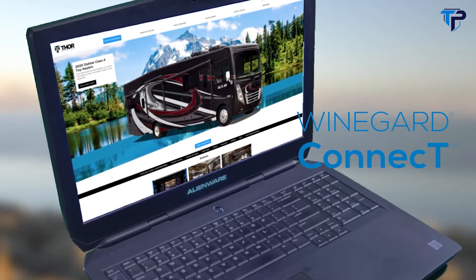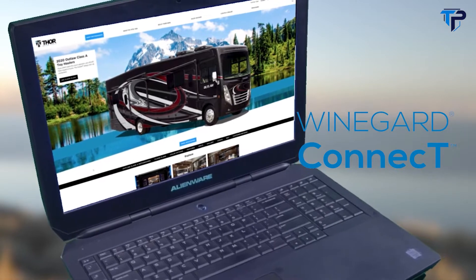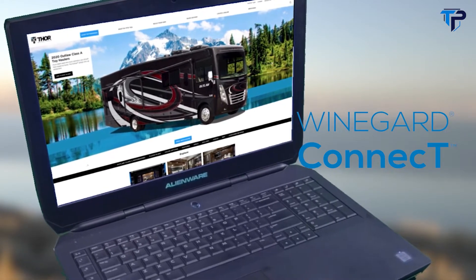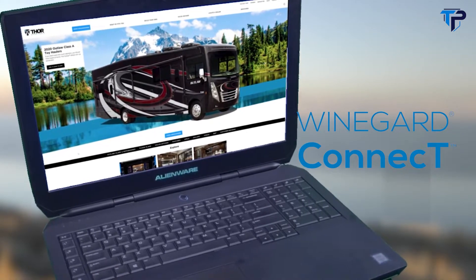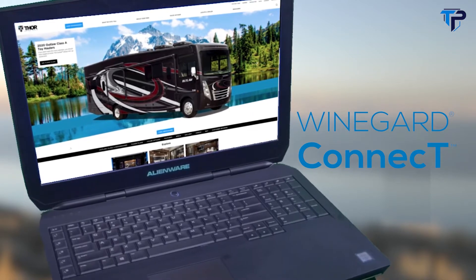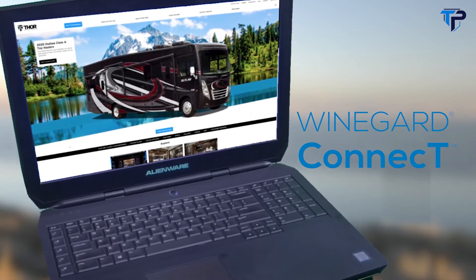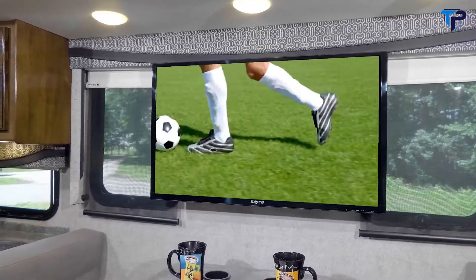On the tech side, the Outlaw can keep you connected on the road. The Winegard Connect 2.0 Wi-Fi extender and 4G hotspot is standard gear and allows you to create your own safe, secure internet connection so you can surf the web worry free. When you want to catch the big game, the Outlaw has TVs and a Blu-ray player.